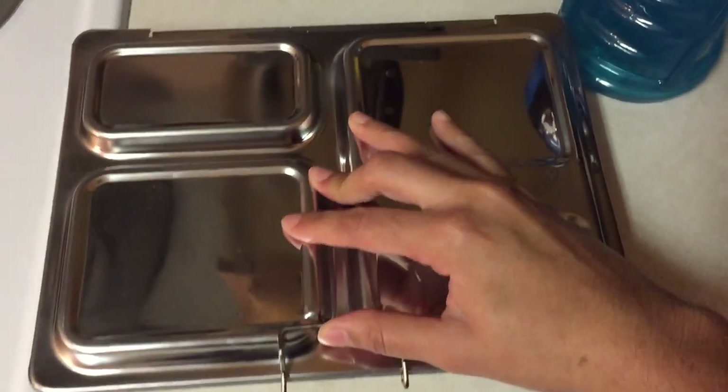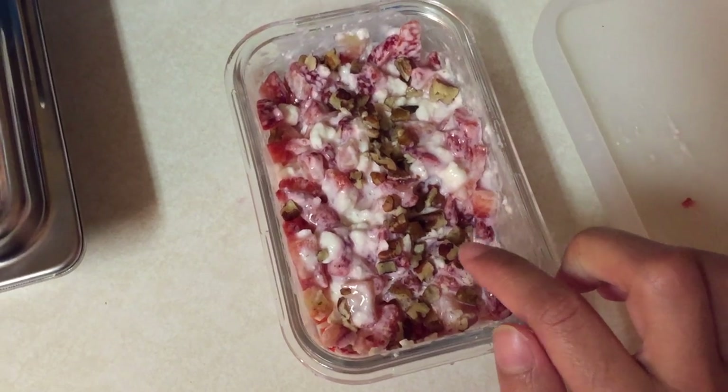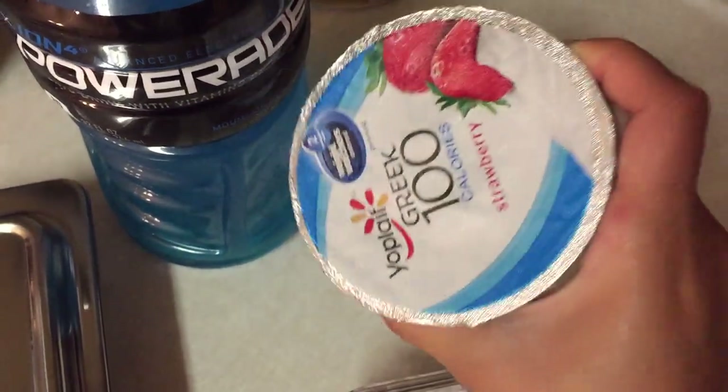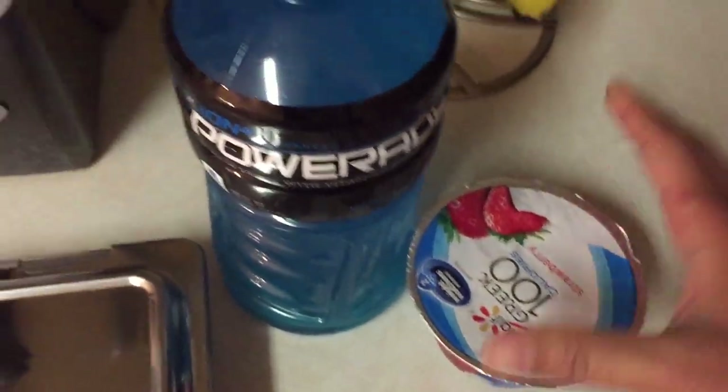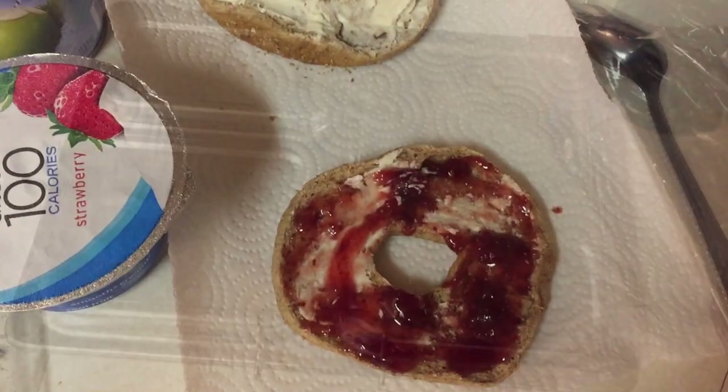He's also having cottage cheese with strawberries and a little bit of pecans for breakfast. I also packed him a Greek yogurt for his second break, which is at three, and to drink he's having a Powerade.